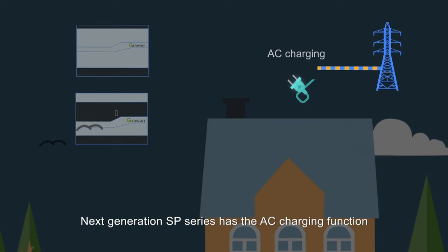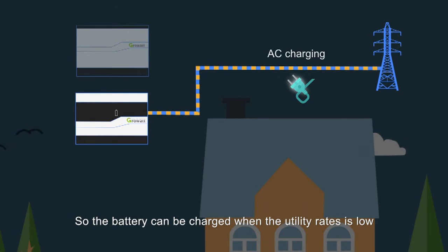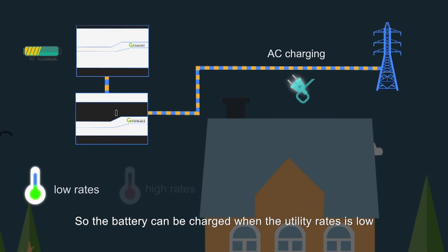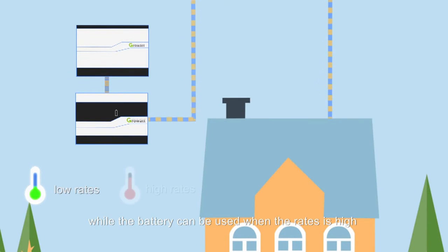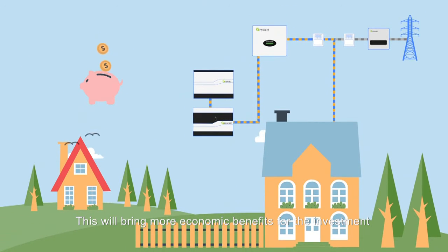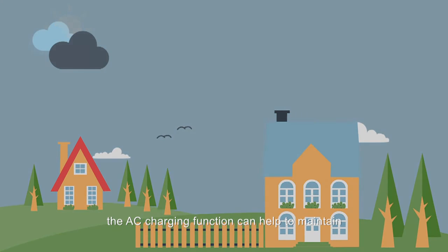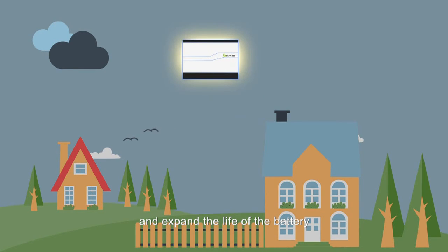The next generation SP series has an AC charging function, so the battery can be charged when the utility rate is low, while the battery can be used when the rate is high. This will bring more economic benefits for the investment. In addition, for those in insufficient sunshine areas, the AC charging function can help maintain and extend the life of the battery.